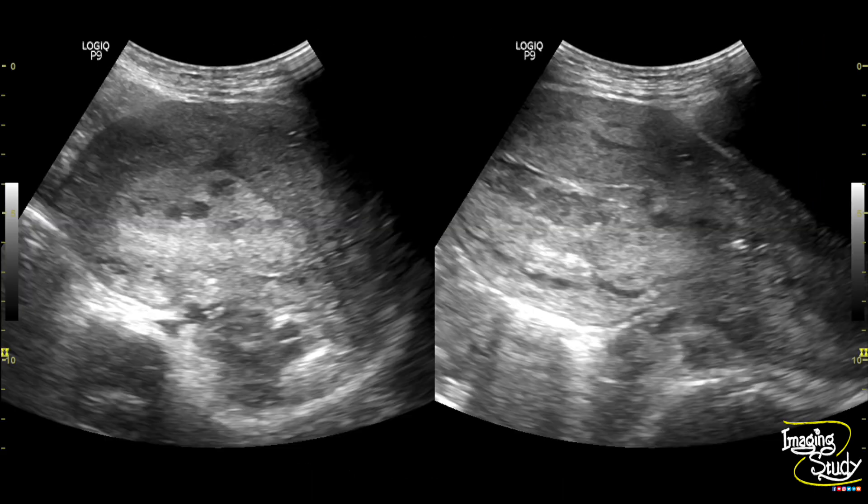Here's the picture. You can see the bulky uterus with a thickened endometrium and the heterogeneous collection at the uterine cavity suggesting blood clots.